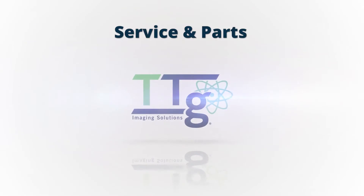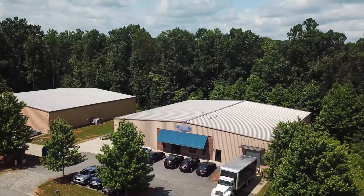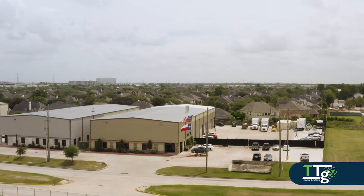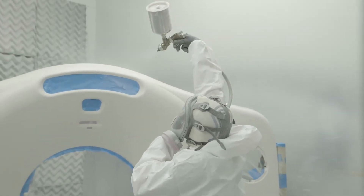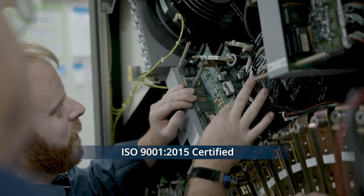TTG Imaging Solutions has offices, staff and customer support locations strategically placed across the U.S. to be readily available for you. Our SPECT Center of Excellence located in Stokesdale, North Carolina and PET and PETCT Center of Excellence located in Houston, Texas are highly specialized facilities dedicated to our equipment refurbishment and advanced clinical testing.